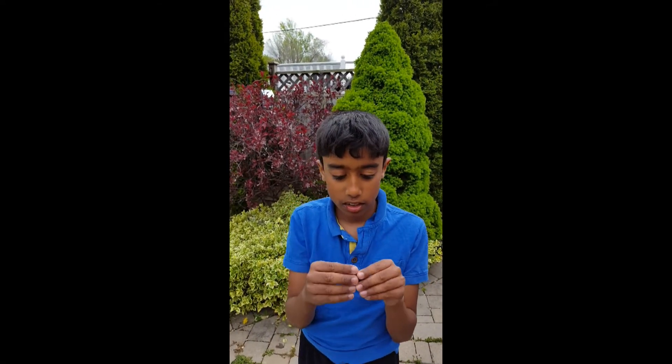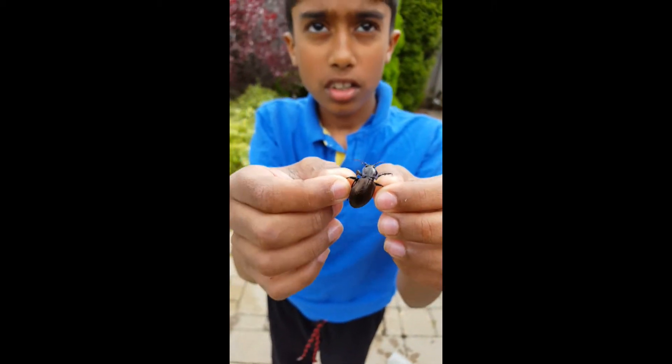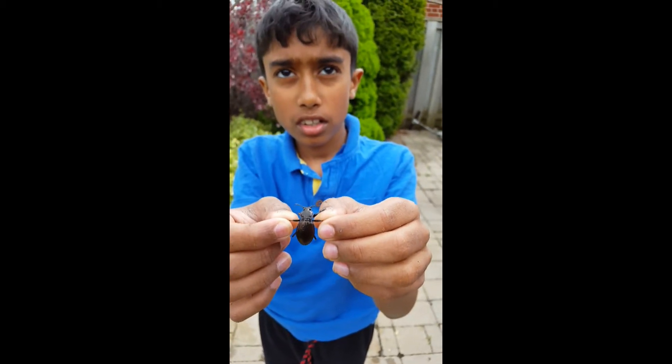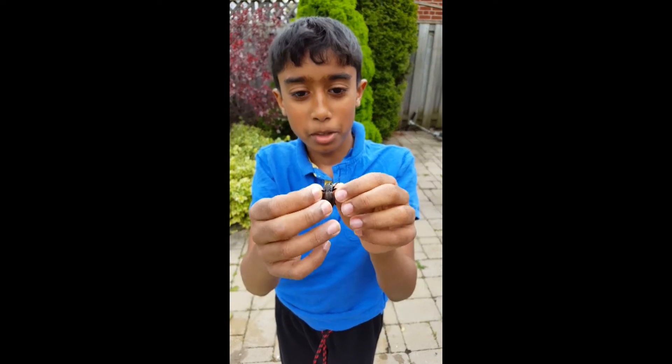This is the video for today and let me just move it up, I want to show you. He's trying to bite me right now.